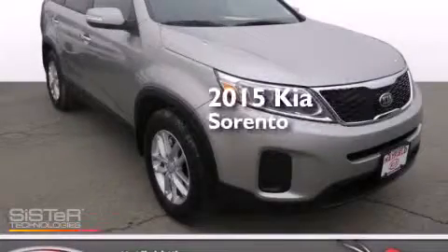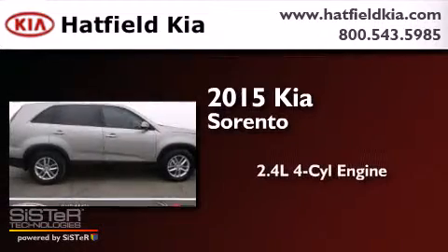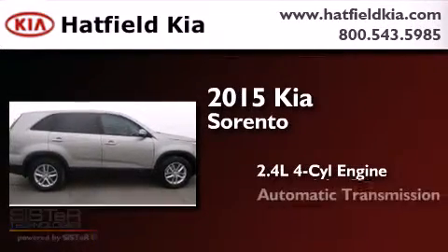This is a brand new 2015 Kia Sorento. It has a 2.4 liter 4-cylinder engine and an automatic transmission.